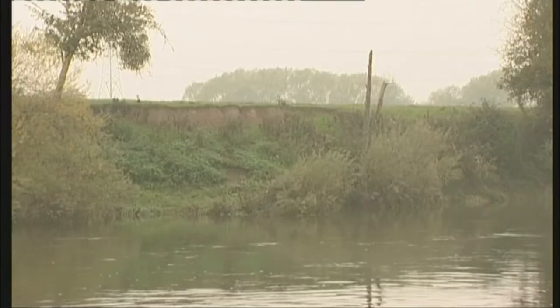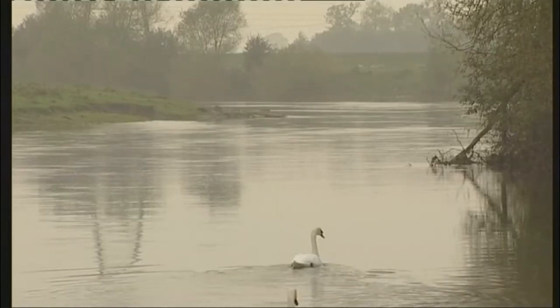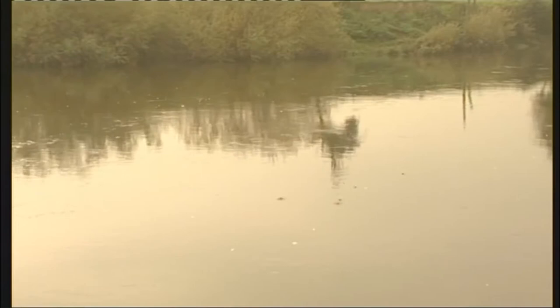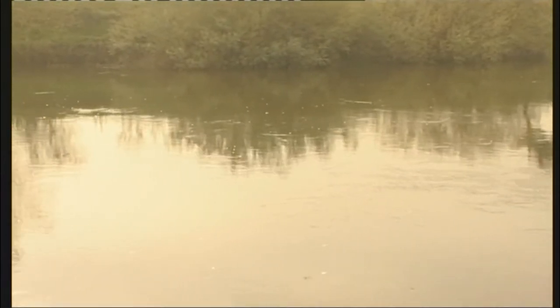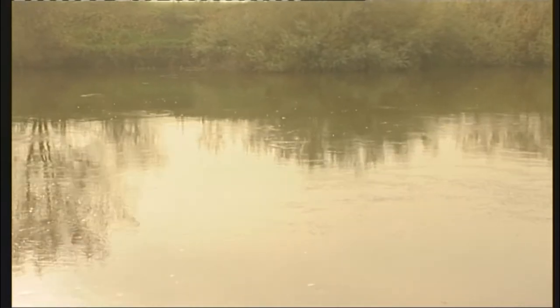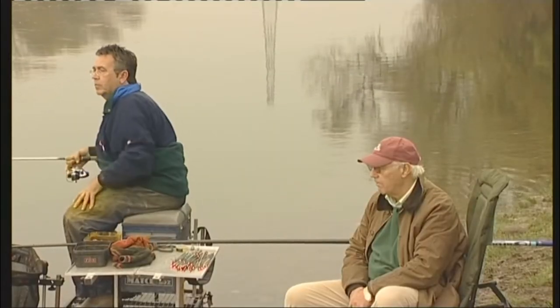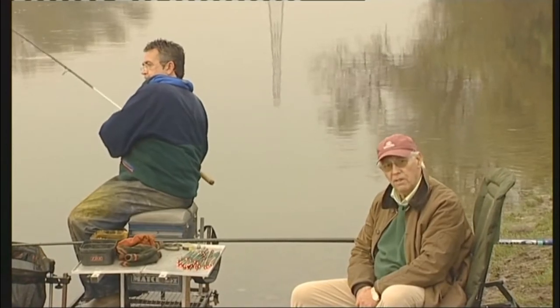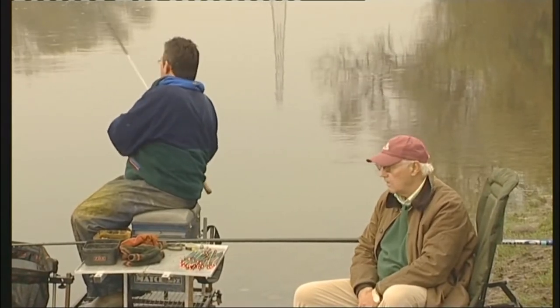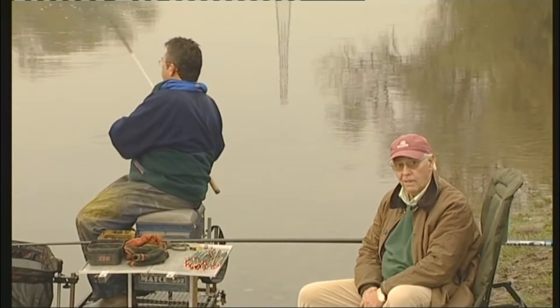Hello again, it's a typical October afternoon, the river is in absolutely super trim and this is one of those classic day swims. Today I've asked Dave to come down and really show us how an expert fishes a stick float. Sit back and watch this, I think you'll enjoy it.